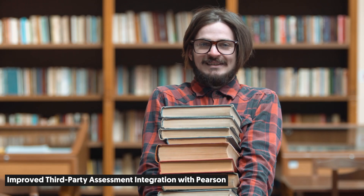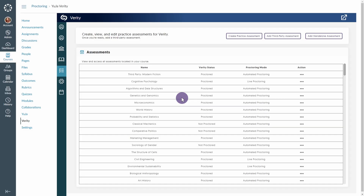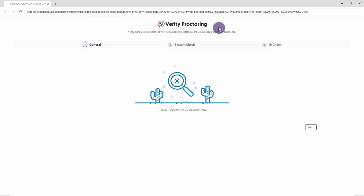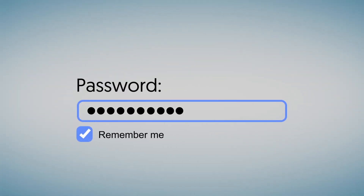Taking tests just got easier. Verity has expanded its integration with Pearson Assessments. Unlike stand-alone third-party assessments, the improved Pearson integration streamlines the initiation process for students taking a third-party assessment by autofilling passwords.